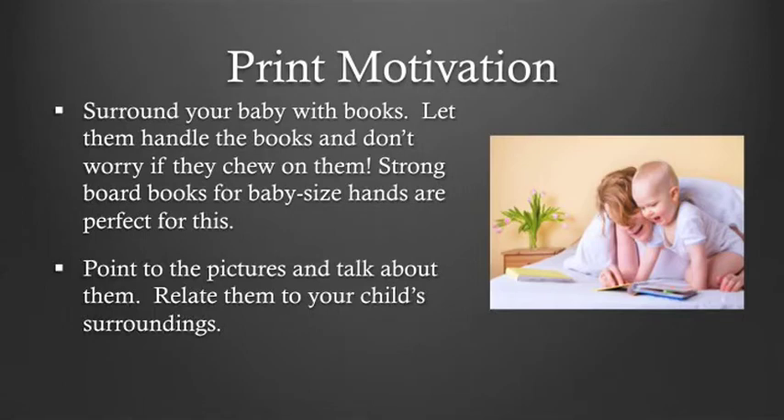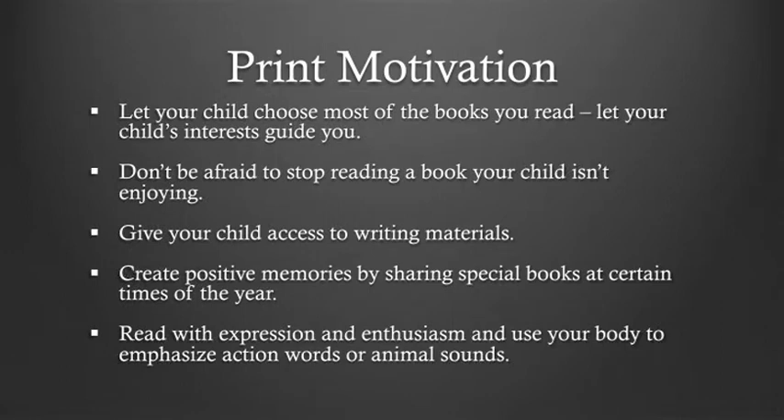You first want to start with print motivation with your baby. Surround your baby with books — make sure they can chew on them. Strong board books for baby-sized hands are perfect for this, and it's normal to chew on them; it's actually part of the way a baby learns about books. Point to the pictures and talk about them, and relate them to your child's surroundings. Let your child choose most of the books you read, and don't be afraid to stop reading a book your child isn't enjoying. Give your child access to writing materials if possible. Create positive memories by sharing special books at certain times of the year. Read with expression and enthusiasm and use your body to emphasize action words or animal sounds, but be careful not to overdo it.